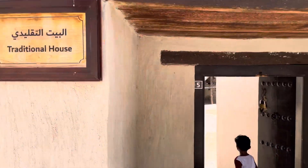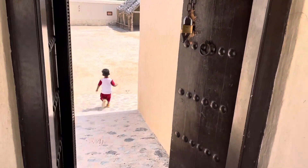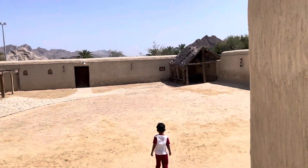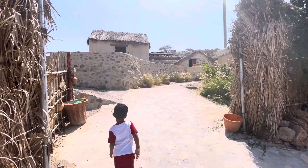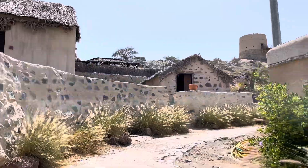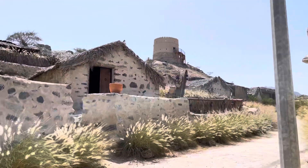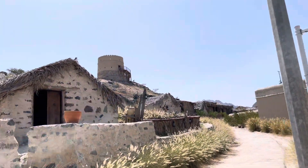Now let's go and explore the other things. We came back outside and now we're going on a walk through the nature.